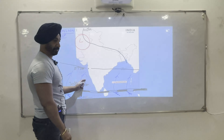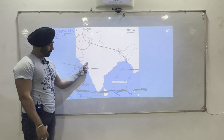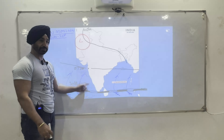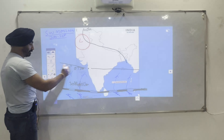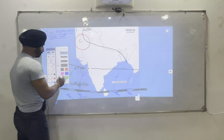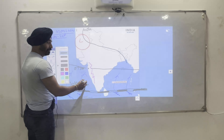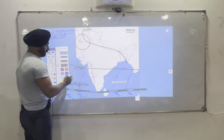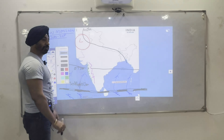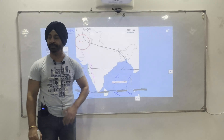This south-westerly current gives maximum rainfall in the Western Ghats region — or rather west of the Western Ghats. The Western Ghats run along this coast, and because of this south-west monsoon, this area receives maximum rainfall. That's why Mumbai and the Konkan region have continuous rainfall every day during this season.